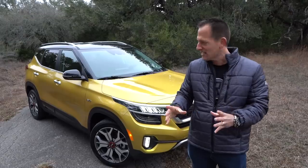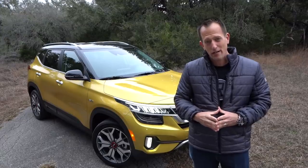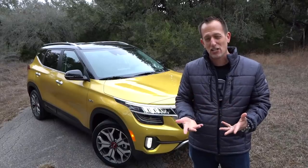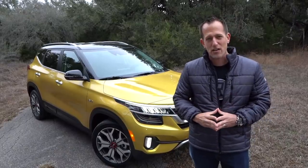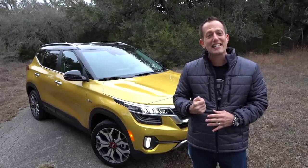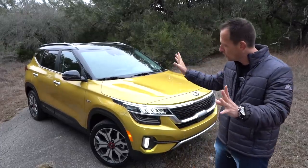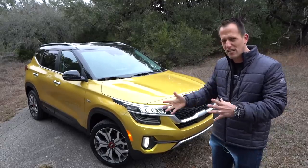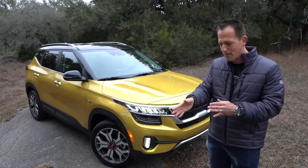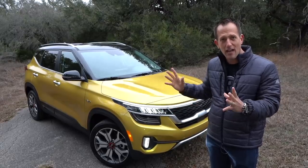This vehicle sits on the same chassis as the sister brand, the Hyundai Kona. That's where the similarities stop — there are some other additions to the Seltos to separate it from that vehicle. In terms of dimensions, this falls smack dab in between the Kia Soul and the Kia Sportage, and that's what's going to help fortify their lineup.